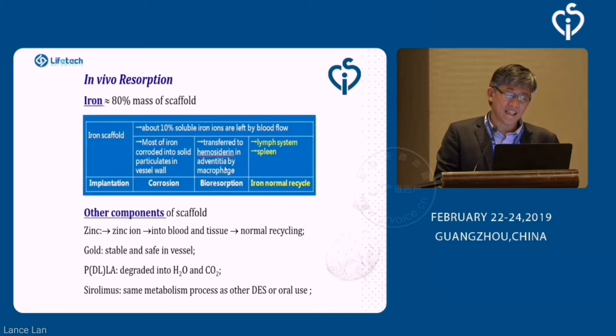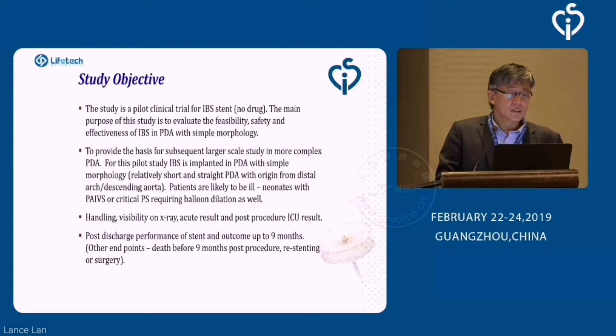This is why using it in coarctation might not be a good idea, because a lot of the stent might be hanging in the aorta, and once the stent loses integrity, chunks might break off and go down to the mesenteric vessels. Our study objective is a clinical pilot study using the IBS non-drug-eluting stent to evaluate feasibility, safety, and effectiveness for PDA with simple morphology. We hope this will be a basis for subsequent larger-scale study in more complex PDA, which is really the target, as these patients will require surgical reconstruction later.